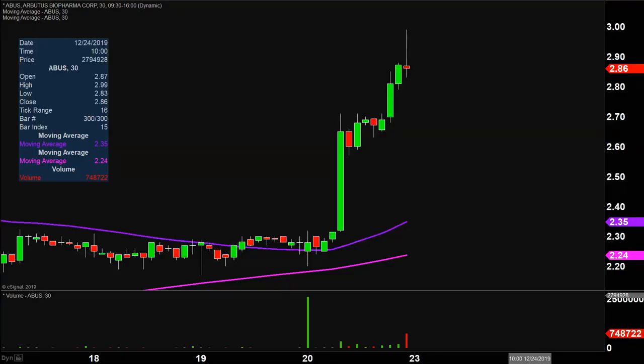Very nice moving on this one today, not only from the price action point of view, but you look down here at the volume — well above average volume on the day. So a lot of eyeballs are gonna be on this one next week. Let's map out some areas of support and then we can talk levels of resistance.